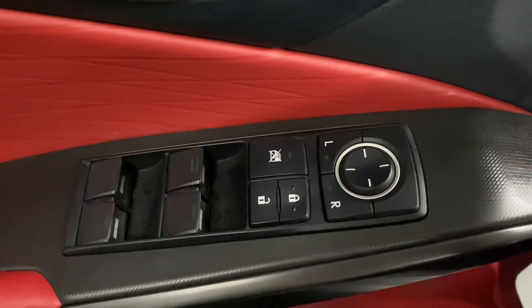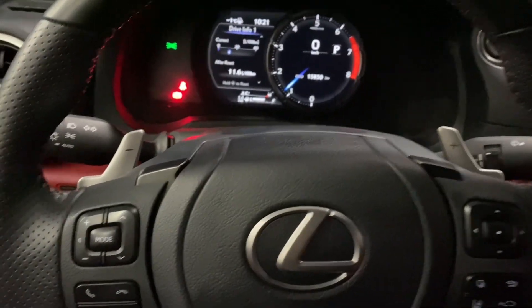On your door panel, you have your powered windows, locks, and side mirrors. Your F-Sport steering wheel comes with paddle shifters, your Bluetooth and audio controls, and your cruise control and lane assist settings.